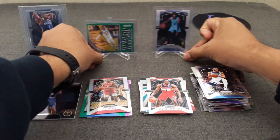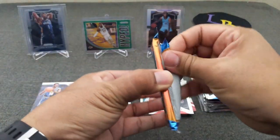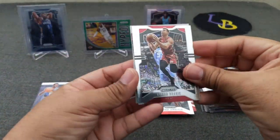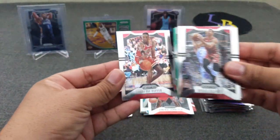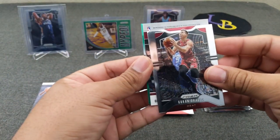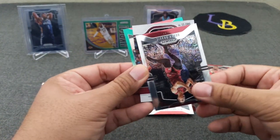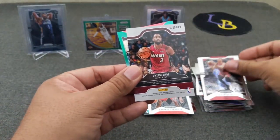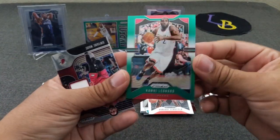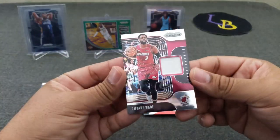Let's get this all cleaned up. The Zion base helped come out, so we'll take that. Dragic, Scottie Pippen, and let's see what the insert is — Dwyane Wade. And then the insert is a Clipper: Kawhi Leonard green, Christmas green — Mr. Load Management. And there is the Dwyane Wade relic.